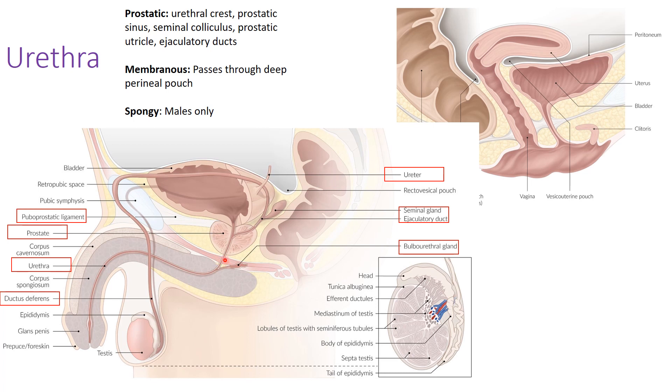Within the membranous portion, in the deep perineal pouch, the bulbourethral gland is located posteriorly. However, the duct of the bulbourethral gland does not join the urethra until it reaches the spongy urethra — the final section, which extends all the way to the urethral orifice and is found only in males. The bulbourethral gland is located in the region of the membranous urethra, but its duct joins at the spongy urethra.